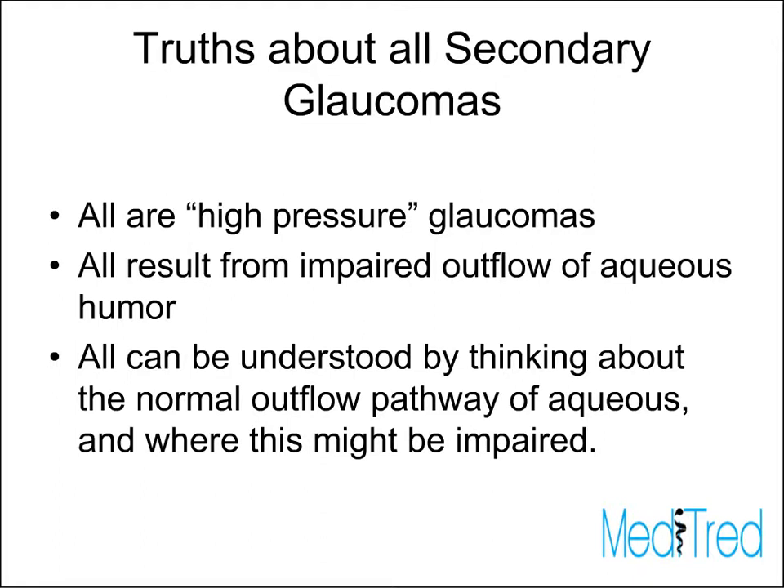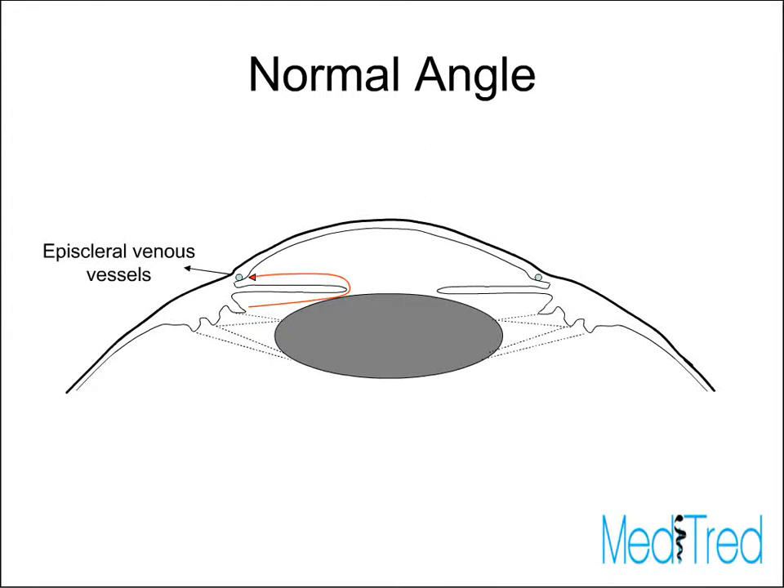All of them result from impaired outflow of the aqueous humor. You need to think through how aqueous humor normally flows out of the eye, and at what point this outflow is impaired. Looking at the normal angle, the fluid is formed by the ciliary body behind the lens, passes through a narrow channel between the lens and the iris, and comes into the anterior chamber. From there, it crosses through the trabecular meshwork and exits through the episcleral veins. There are many places at which this can be blocked.